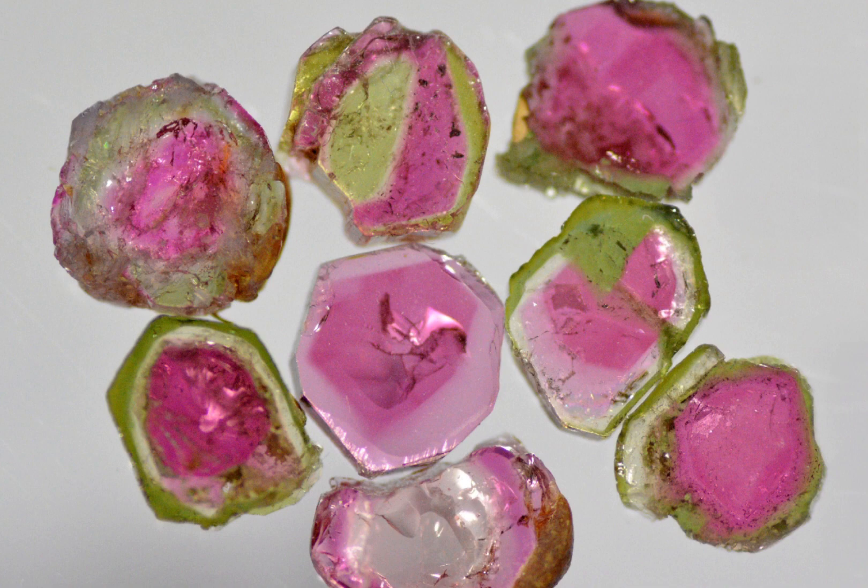However, this can be contentious as bi-colours and tri-colours, occasionally in casual conversation, might not be considered watermelon tourmaline. However, in my experience this depends heavily on who you talk to.